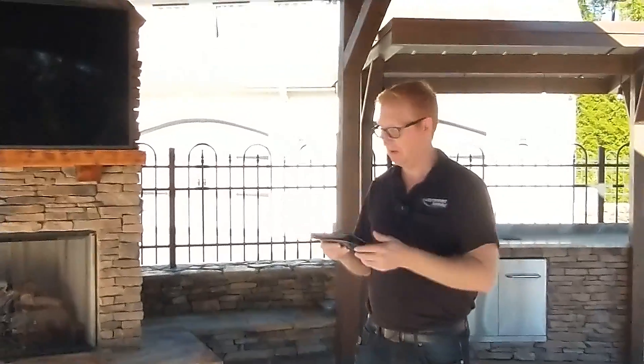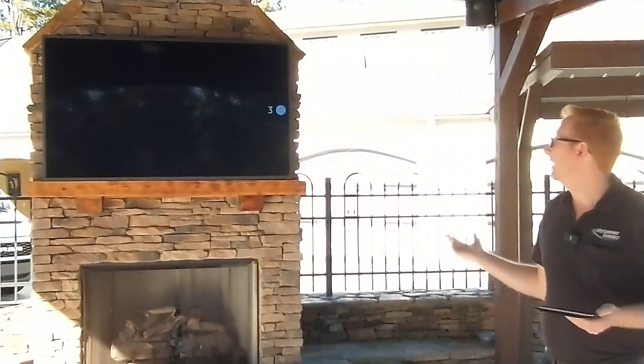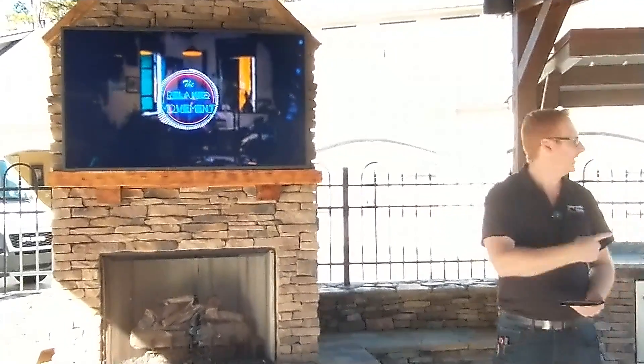So let's roll out there for a second. The game's on in the family room — we take this outdoor TV and pull the football game out here. Now you're grilling and chilling with the game on.